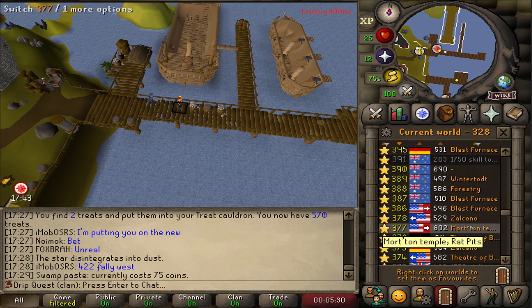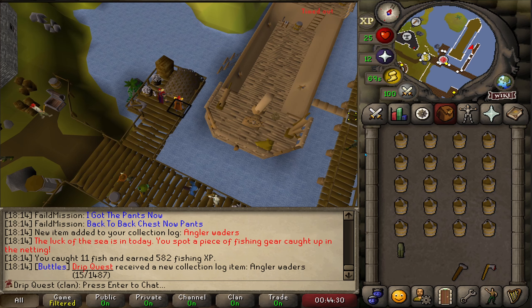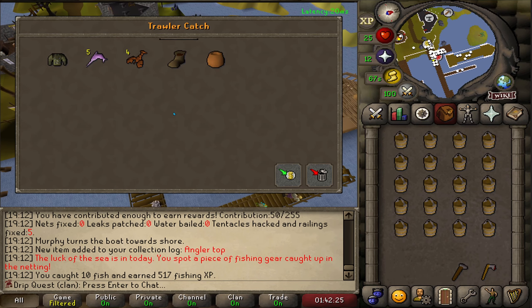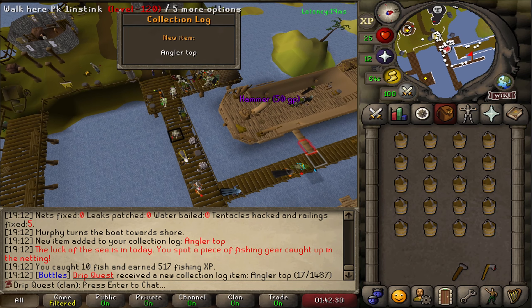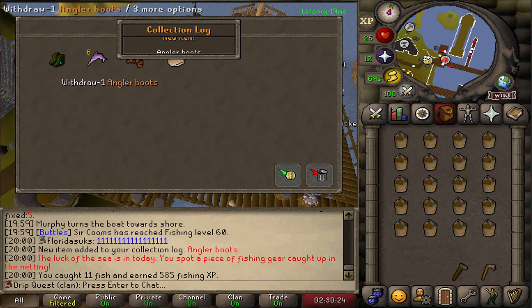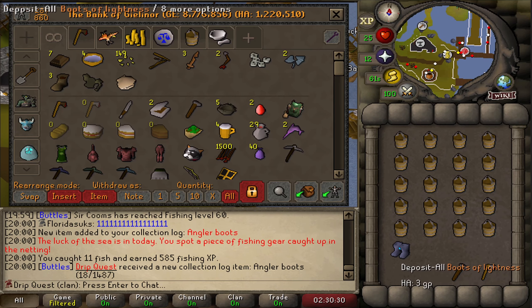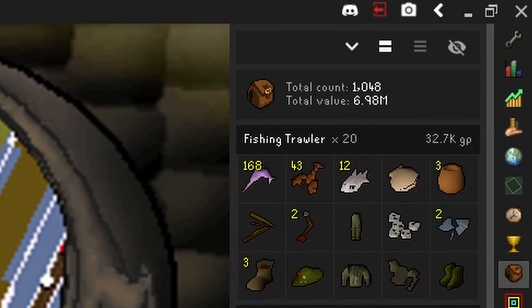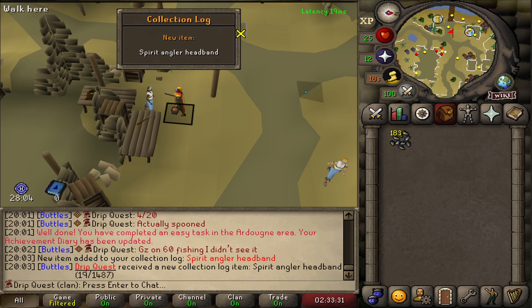I decided to just go ahead and get our full Angler's outfit. That is our first piece of the Angler outfit. Fishing Trawler isn't that bad - it's just so boring with all the AFK. Catch number 12 and we get the Angler's hat. Catch number 14 and we got spooned with the Angler top. Honestly just give me the last piece so I can get out of here. That is the Angler boots at catch number 20. Absolutely spooned, but I'll take it cause this place sucks. And here's the RuneLite log for Fishing Trawler in case you wanted to see the loot. For fashion purposes I want to eventually get the full spirit angler set, but for now that is the headband.